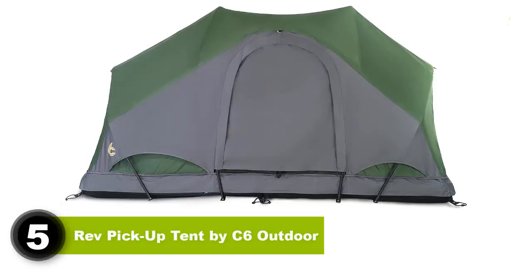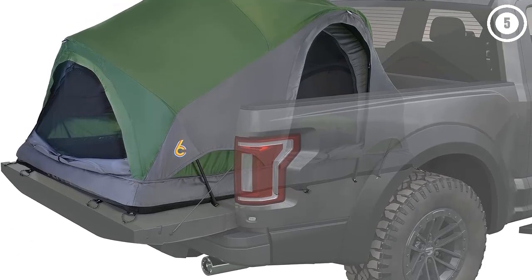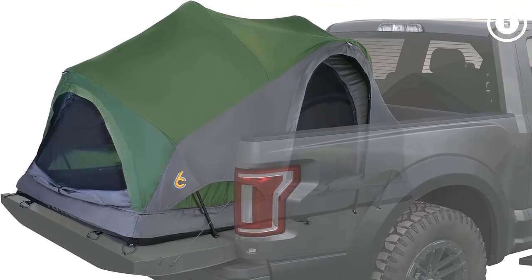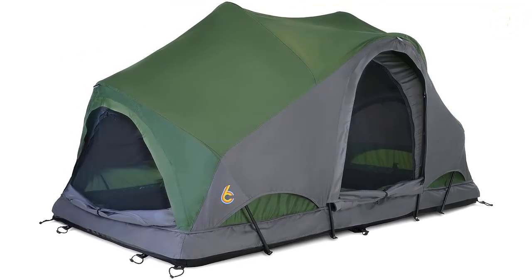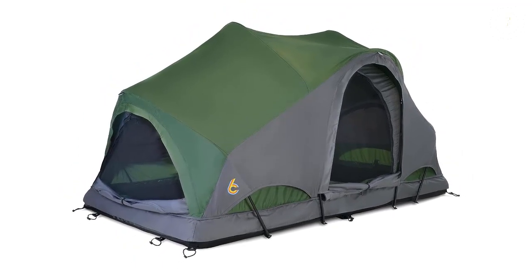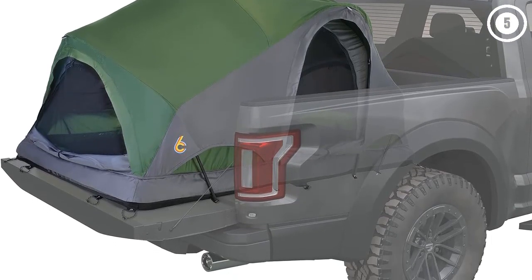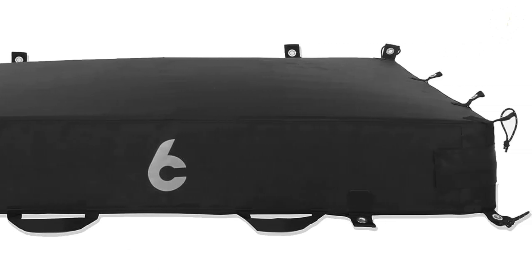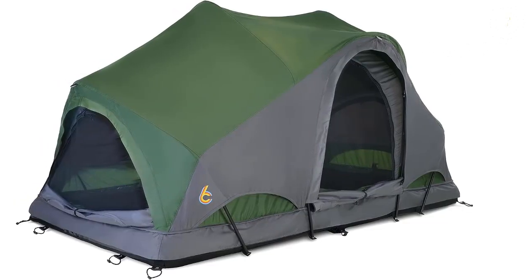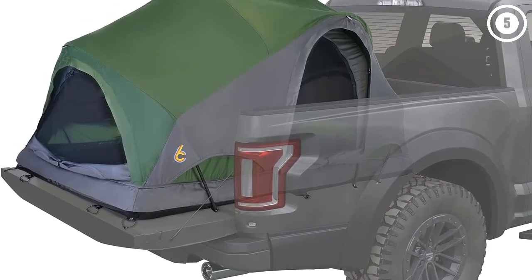Number 5: Rev Pickup Tent by C6 Outdoor. The Rev Tent by C6 Outdoors is designed for a truck bed, but it can just as easily be used as a rooftop tent. Camper styles can sometimes evolve over time or even change season to season. In addition to being one of the best truck bed tents, the Rev Tent by C6 Outdoors can be used on any platform-style roof rack or right on the ground. Plus, a built-in 4-inch foam mattress ups the comfort factor and is one less piece of gear you have to pack. Setup is quick, with a half-dozen poles to snap together, and the dual-layer, fully-coated fly, which comes in three different colors, makes it a true 4-season tent.